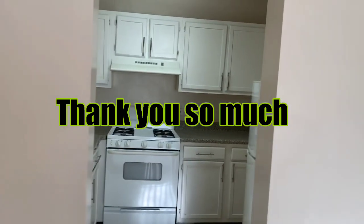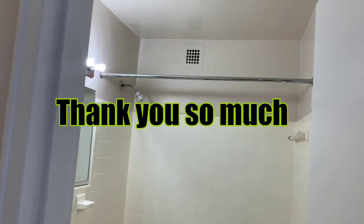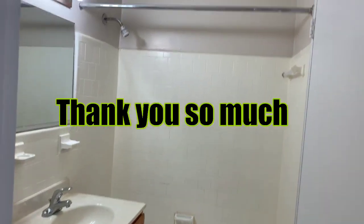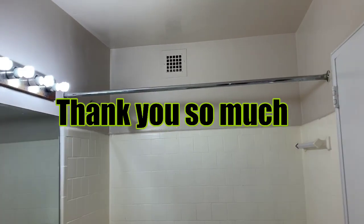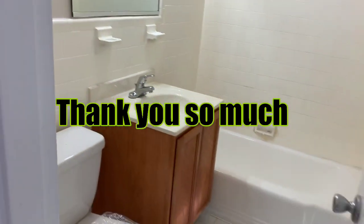And this is the studio restroom. There's a toilet over there. You can see the vent and the light. Alright, thank you so much — bye bye!